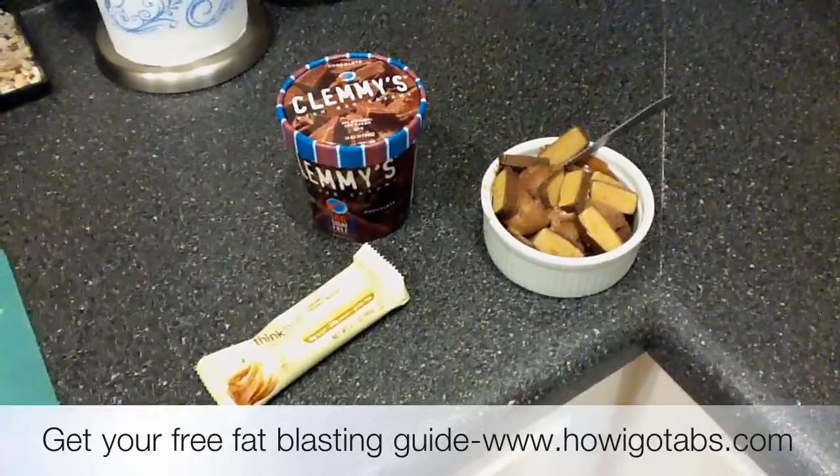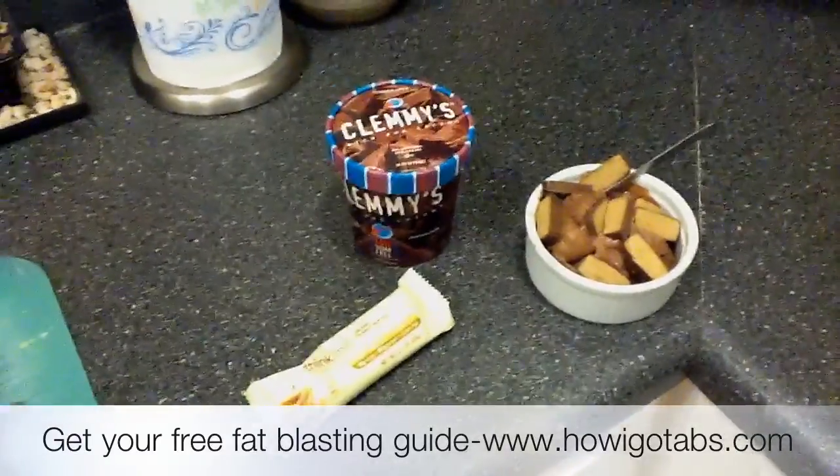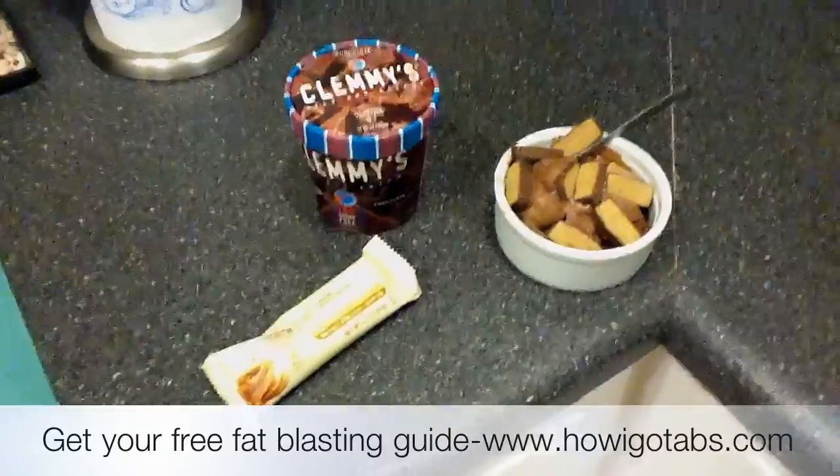It makes for a quick snack and you don't have to feel guilty about eating it if your goal is to lose belly fat and stay healthy.